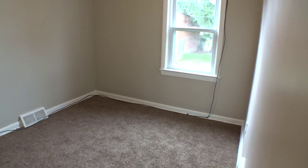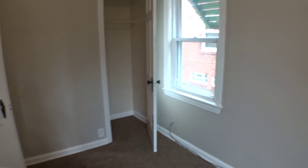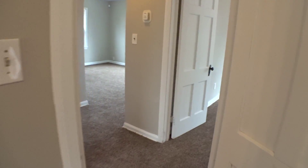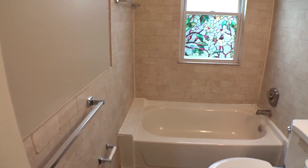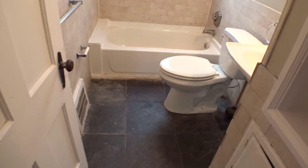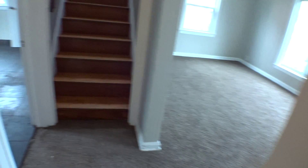Your second bedroom is on the back of the home. Your bath. There's a little cubby here for some storage.